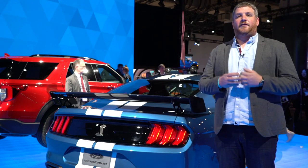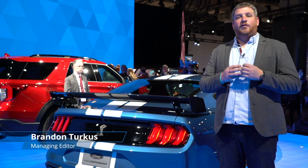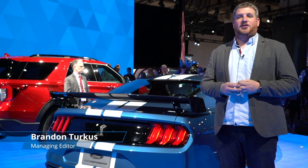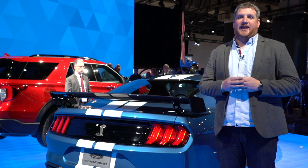For the first time in a generation, the Ford Shelby GT500 is back. It's packing over 700 horsepower, thanks to a 5.2 liter supercharged V8. Once again, the GT500 is the ultimate Mustang.